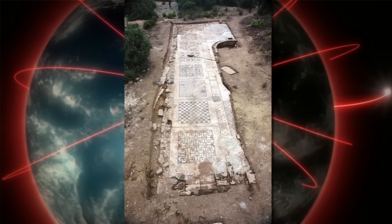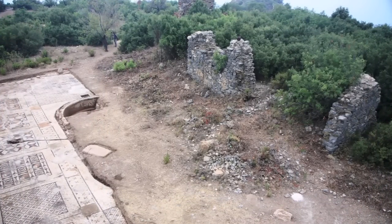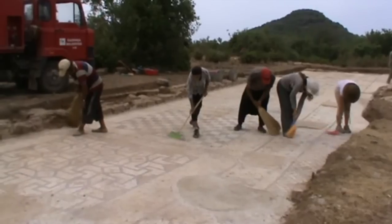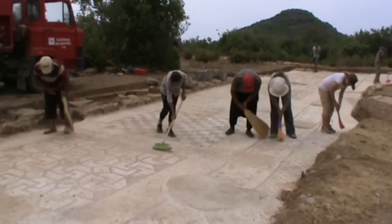It's also unusual in its preservation — it's extremely well preserved. The part that we have excavated, and we have uncovered approximately 50% of it, it looks to be in pristine shape.